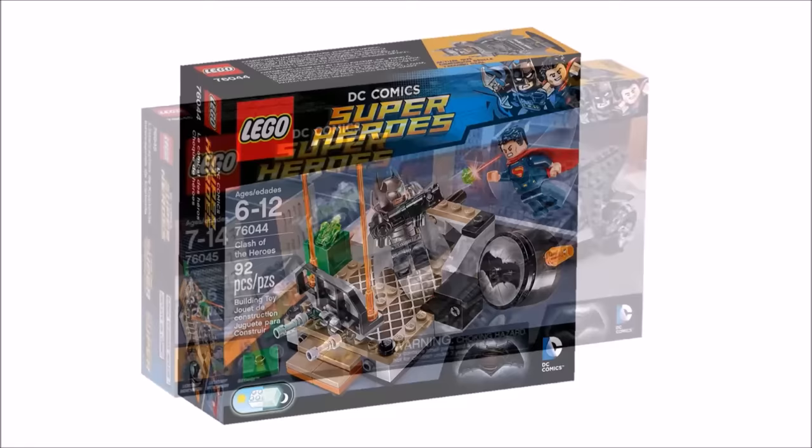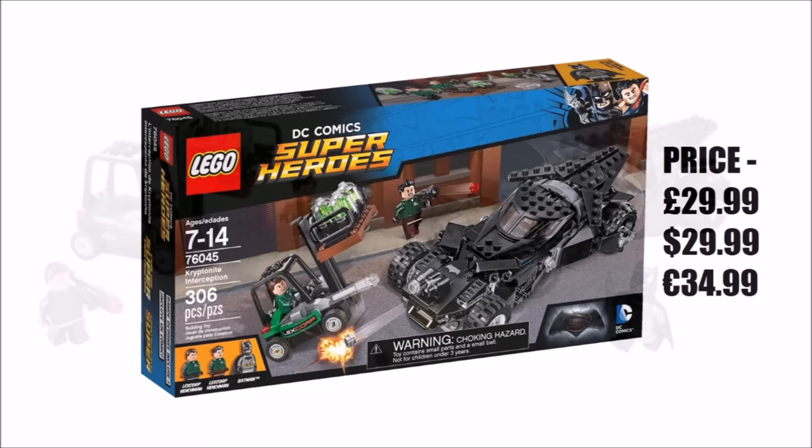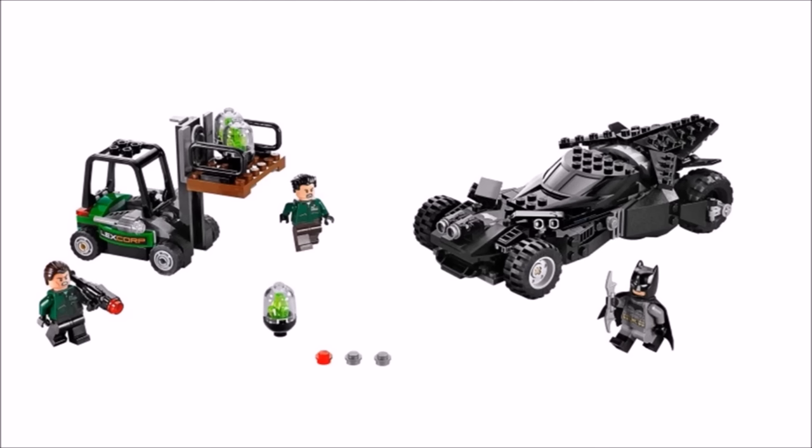Next we have the second movie set, Kryptonite Interception, priced at £29.99, $29.99 and €34.99, consisting of 306 pieces. This set isn't that great for us — compared to Clash of the Heroes, its minifigures let it down. The two Lexcorp henchmen are a bit boring and only one has a weapon, and you get grey-suited Batman when we feel he should have had his armoured suit. We do like the awesome Batmobile design, which is very accurate to the movie, and the forklift isn't bad either with its Kryptonite containers.